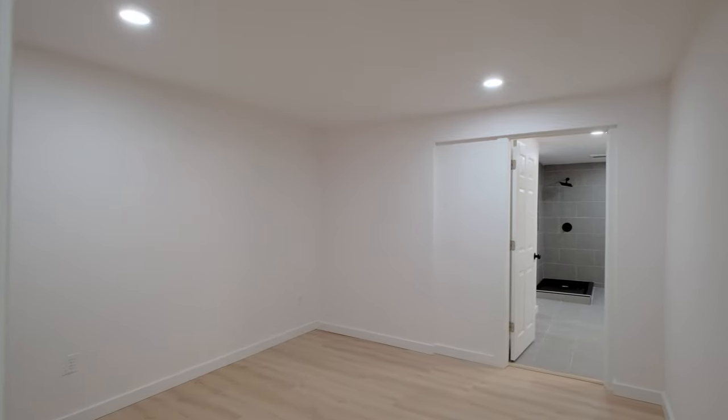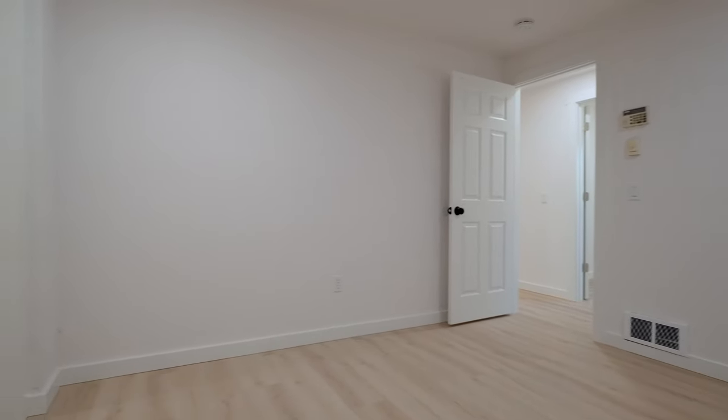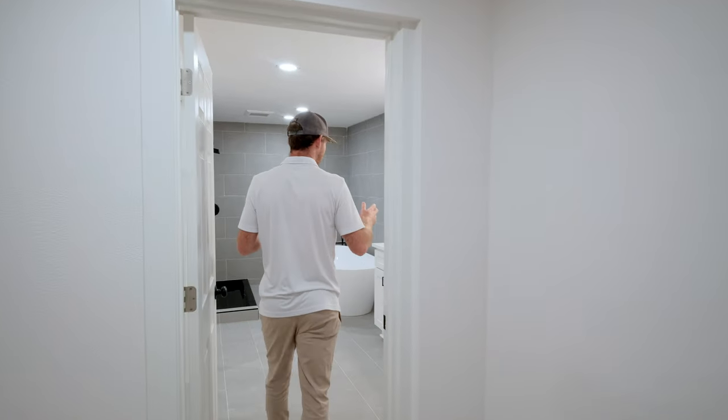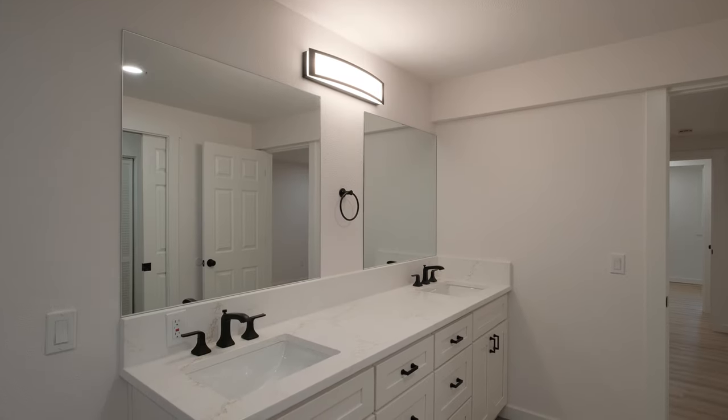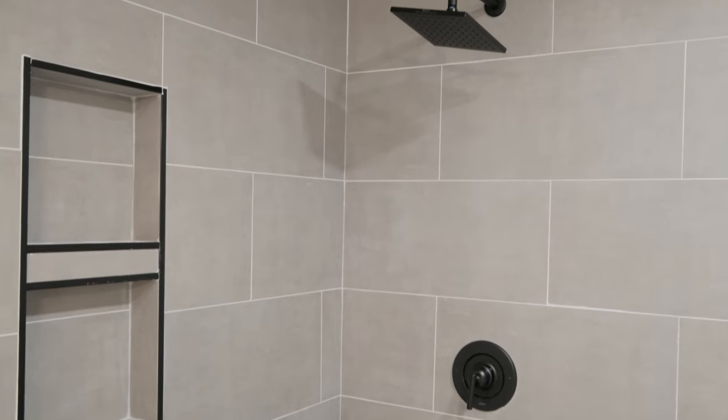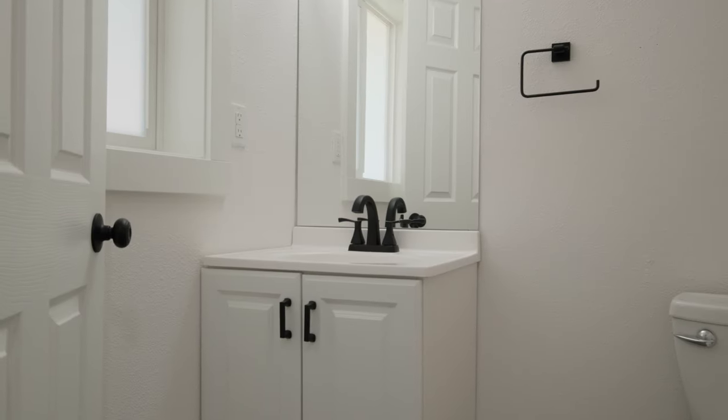We're in the master bedroom, but what I really wanted to show you guys is this master bath. This thing is humongous. We have his and her sinks, a great big soaking tub, stand-up shower, tile to the nines, as you can see.